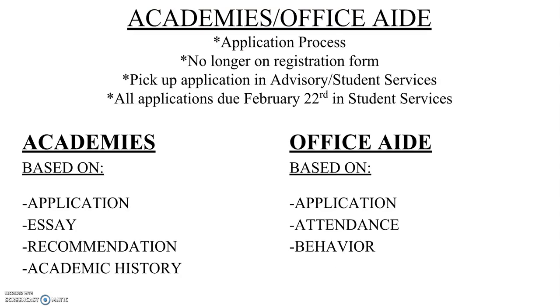The Academies and Office Aid require a separate application, which students will pick up in Advisory or in Student Services. These courses are not on the registration form — they can only be registered for through the application. All applications for any additional programming are due February 22nd in Student Services. For the Academies, selection is based on the application, a required essay, a recommendation, and academic history — a committee outside of Bettendorf High School decides. Office Aid involves working in one of the school offices, earning a half credit and a grade, and is based on application, attendance history, and behavior history.